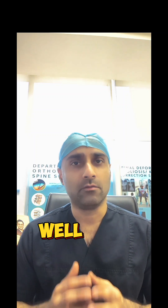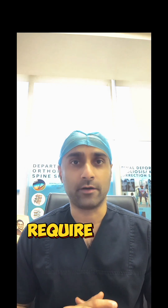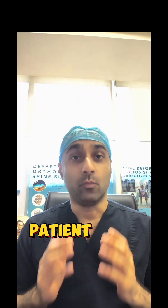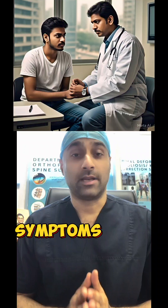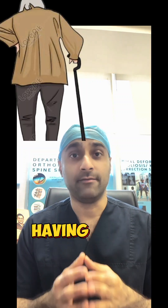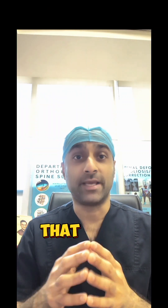In our practice, we see many patients who have reduced canal diameter but are doing well with physiotherapy, exercises, and medicines — they do not require any kind of surgery. These numbers make sense only when they match the symptoms of the patient, which requires a physical checkup by an expert. Symptoms like pain in the back or leg, numbness in your legs, weakness in your legs, or having pain when you're trying to walk.